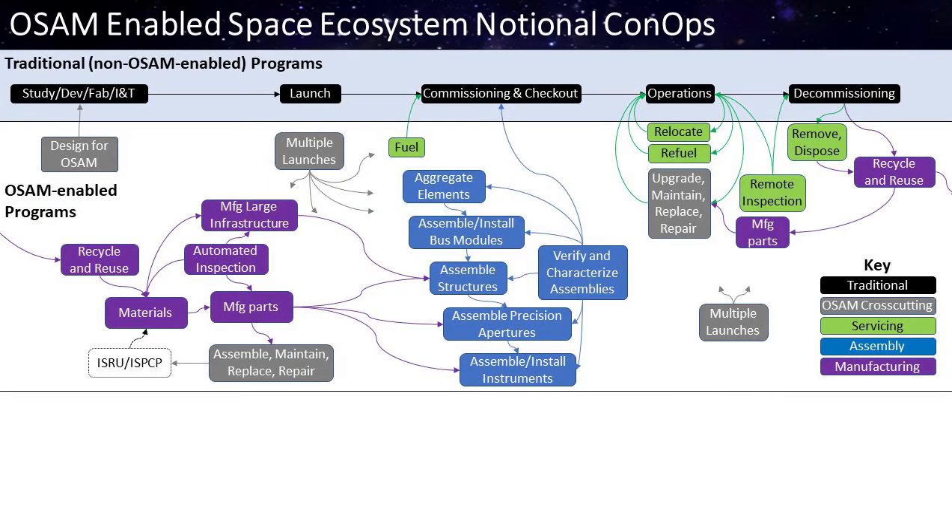Let's talk for a minute about how OSAM can change the CONOPS of a space mission from what we normally do in space. If you consider the black boxes on this chart to be the traditional sequence of events — we develop a mission, launch it, commission it on orbit, operate, and then decommission either when things stop working, we run out of fuel, or the mission is complete — considering how OSAM changes that, we can add servicing functionality to relocate or refuel a spacecraft, perform remote inspection, and perform removal and disposal operations.